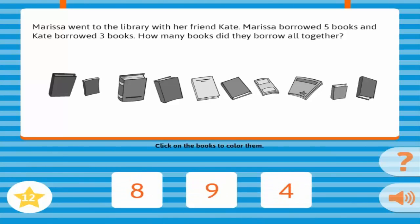Marissa went to the library with her friend Kate. Marissa borrowed five books, and Kate borrowed three books. How many books did they borrow all together? Correct!